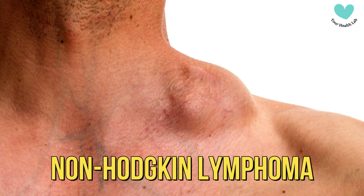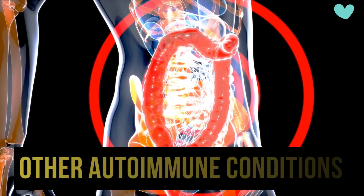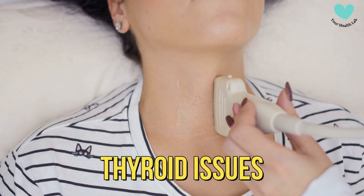Lymphoma. There is an increased risk of certain types of cancer, particularly non-Hodgkin's lymphoma. Other autoimmune conditions. Celiac disease is linked to autoimmune conditions such as type 1 diabetes and thyroid issues.